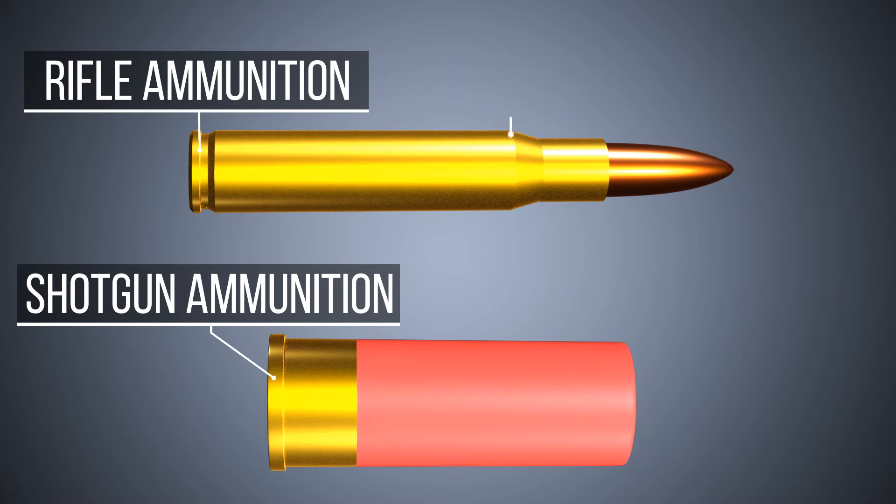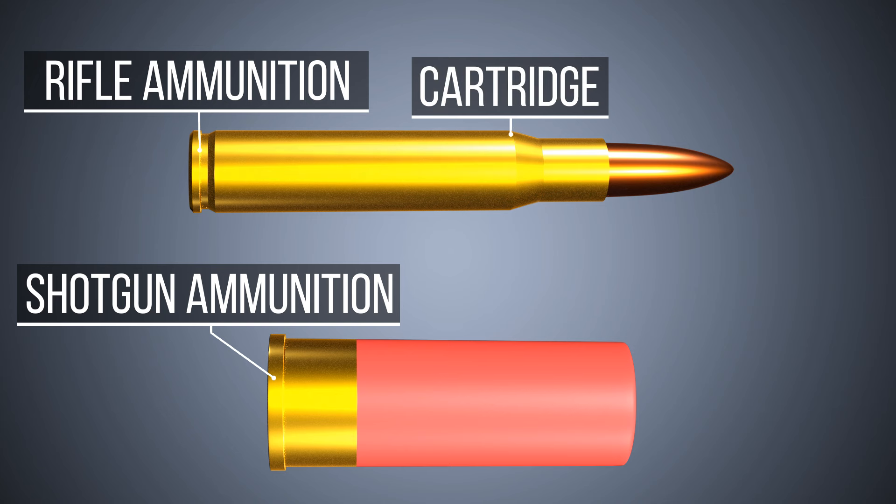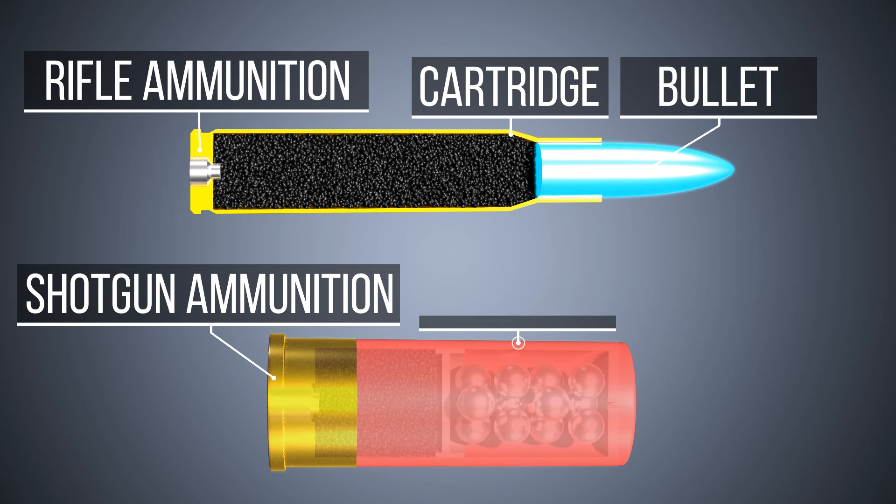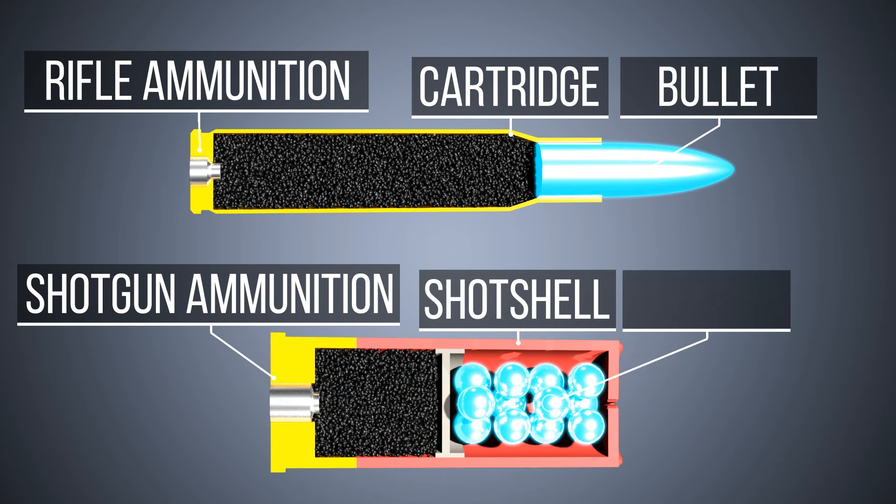The second difference is the ammunition. Rifles fire cartridges typically with a single projectile called a bullet. Shotguns fire shot shells with multiple projectiles called shots.